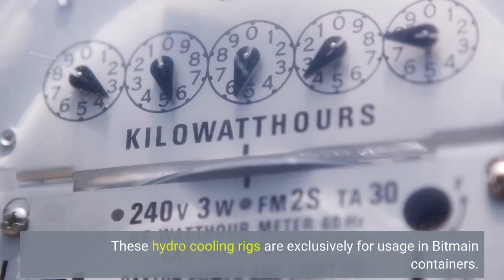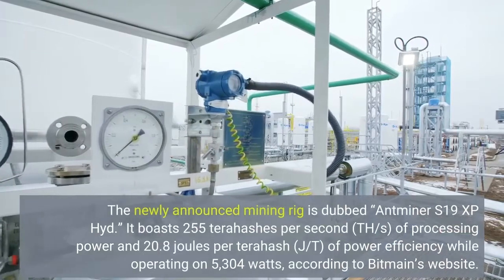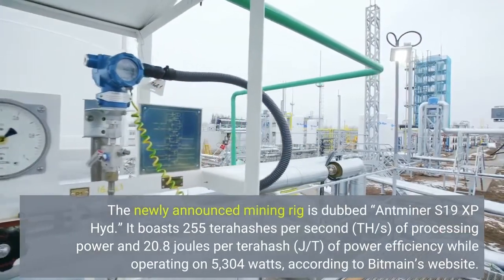These hydro-cooling rigs are exclusively for usage in Bitmain containers. The newly announced mining rig is the DevAntminer S19XPi.